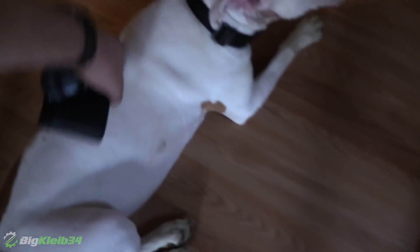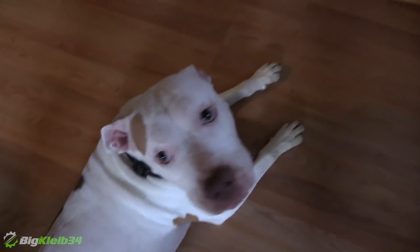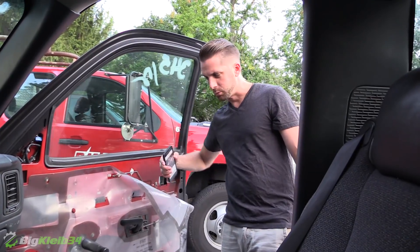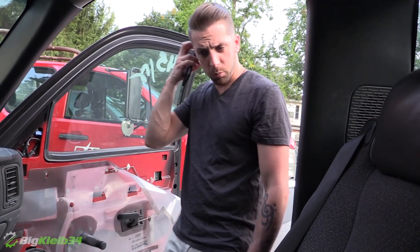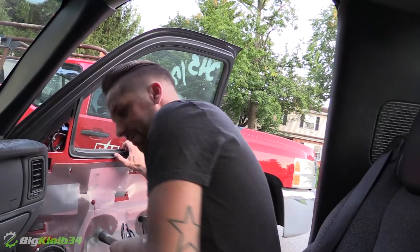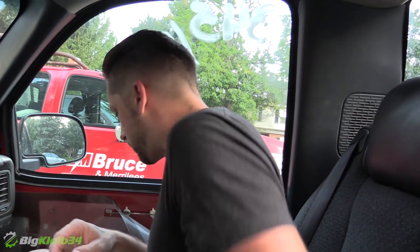Protect the house, okay? If any bad guy comes, bite him right in the dick. I'm going to drop these badges off to son of a girl. Fucking door handle.